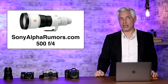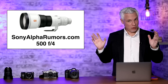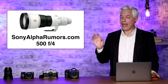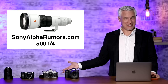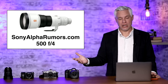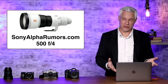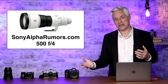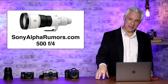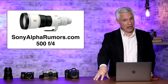Sony Alpha Rumors is reporting some interesting rumors. The first is that Sony will be releasing a 500mm f4. I totally believe this because they have a 600mm f4 — our main wildlife lens at around $13,000 — but they don't have a 500 f4. With the Olympics coming up in 2024, camera manufacturers need to get these big lenses out. We're also seeing a 300mm f2.8 that Sony officially announced as coming soon.